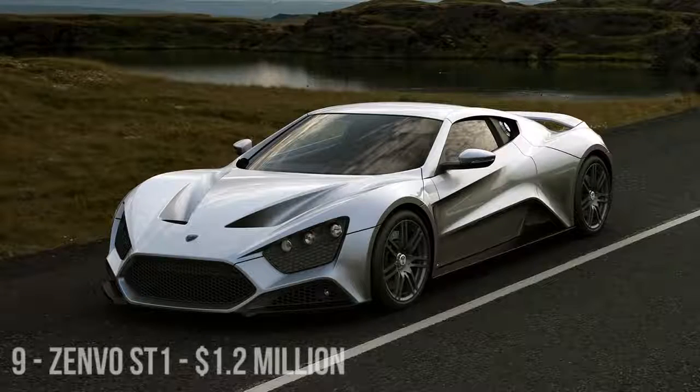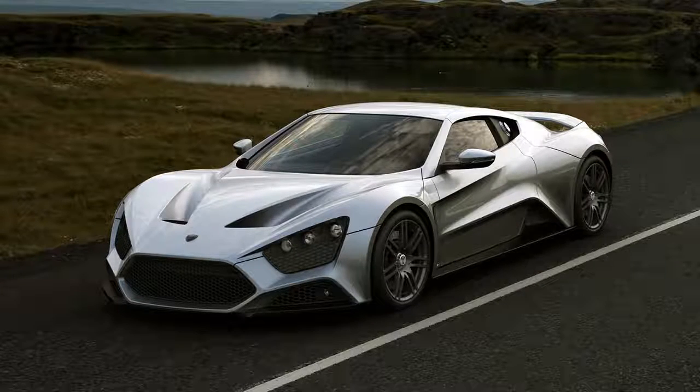The Zenvo ST1 is a high-performance hypercar manufactured by Danish company Zenvo. Its turbocharged and supercharged 6.8-litre V8 engine generates an RPM of 6,900 — that sounds very good. Production is limited to 15 cars, but the car was critically panned by Top Gear after a series of accidents during filming, including the car catching fire after a cooling unit failure. Another car from the company eventually finished a complete lap of the wet Top Gear test track, with a resulting time worse than that of a BMW M5.